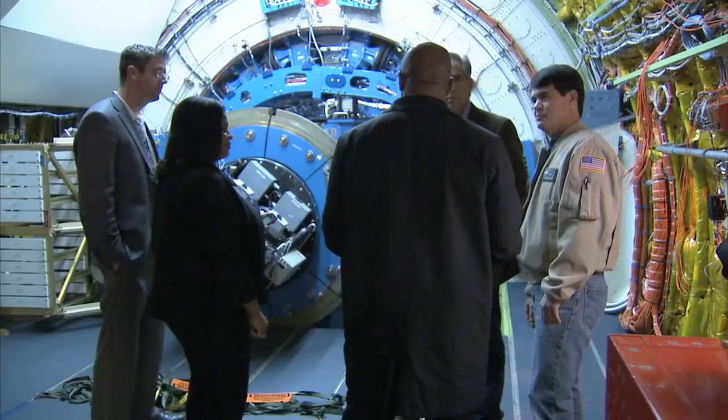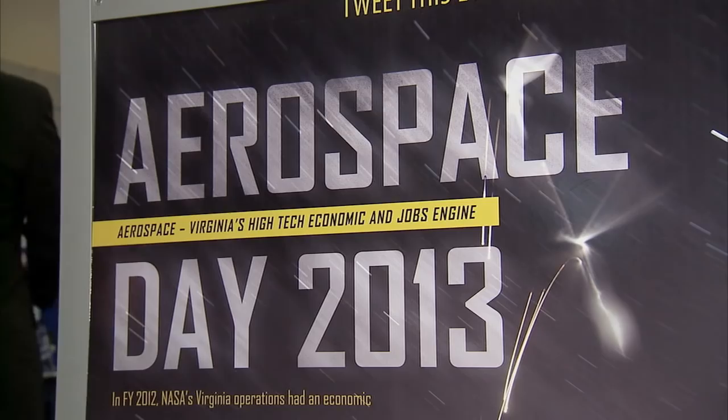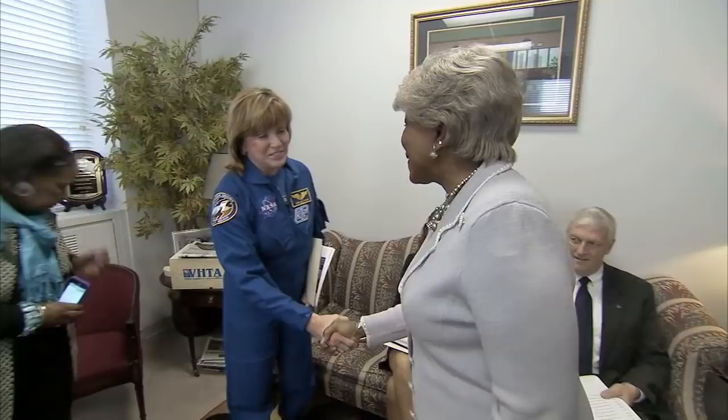Lisa Rowe, Langley Research Center Director, and Bill Robel, Director of Wallops Flight Facility, were in Richmond to speak with policymakers at Virginia's General Assembly about NASA's contributions to the Commonwealth's aerospace industry. The eighth annual Aerospace Day provided Rowe, Robel, and more than 20 NASA and industry teams the opportunity to outline for legislators the agency's economic impact on Virginia's aerospace industry.